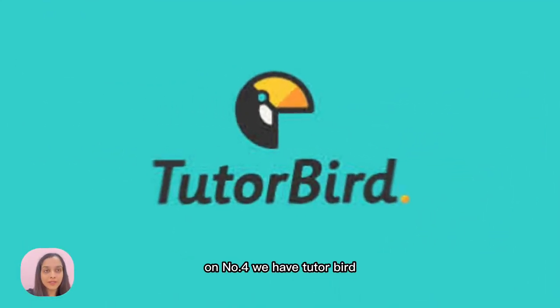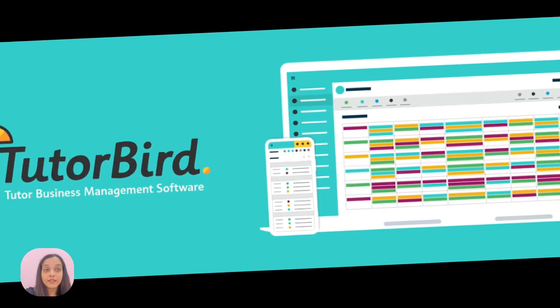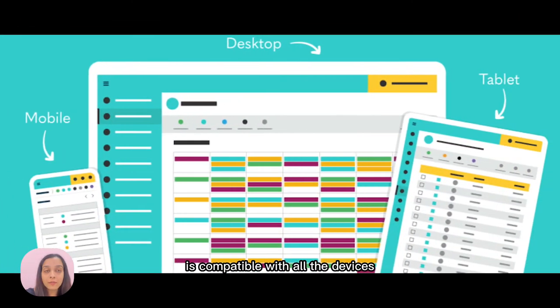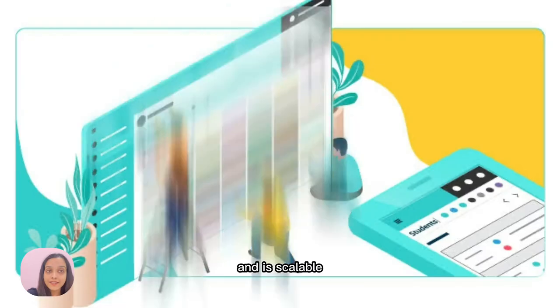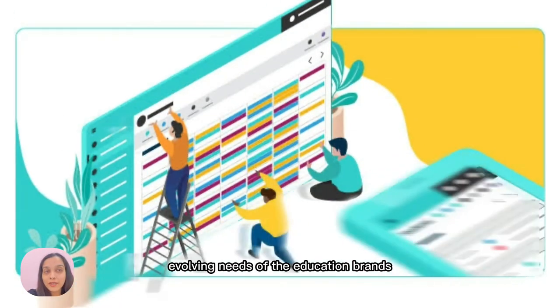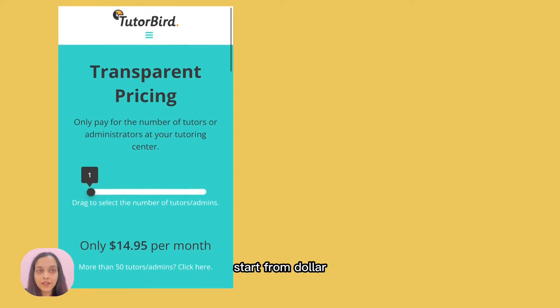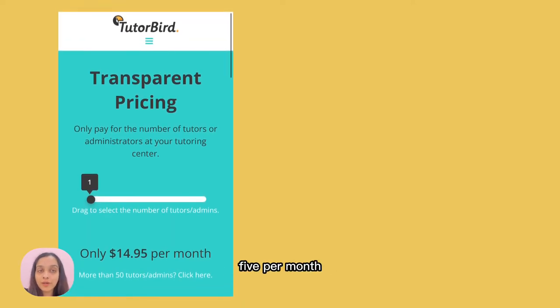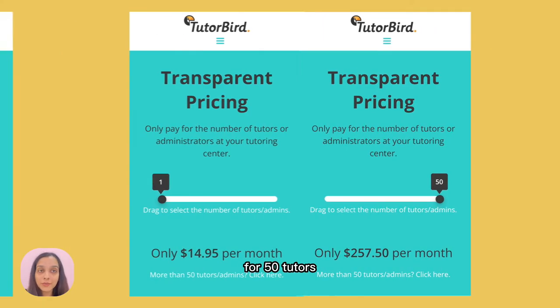On number four, we have TutorBird. TutorBird supports both single as well as multiple tutors. The best part is the software is compatible with all devices. It is very simple and easy to use and is scalable enough to match the evolving needs of education brands. The pricing for a single tutor starts from $14.95 per month, up to $275.50 per month for 50 tutors.